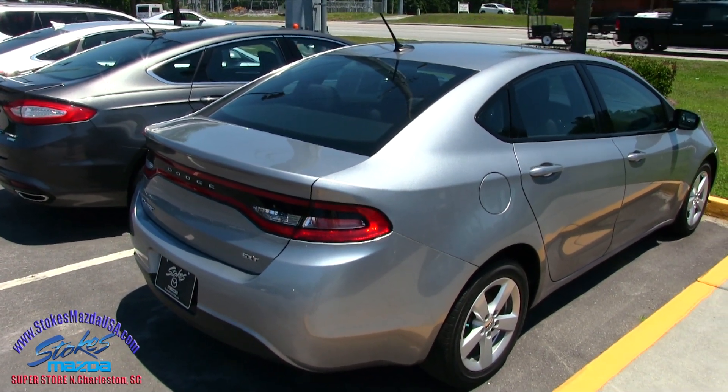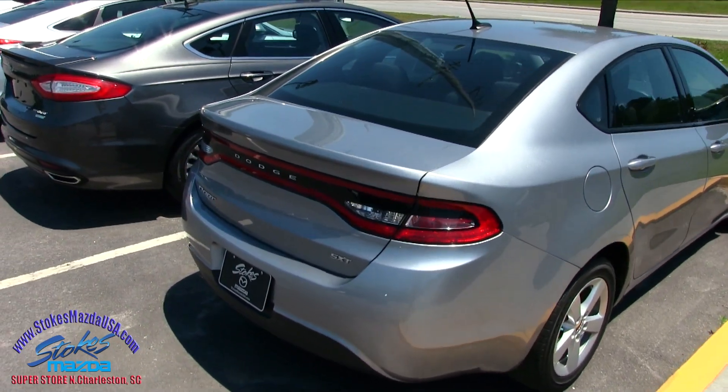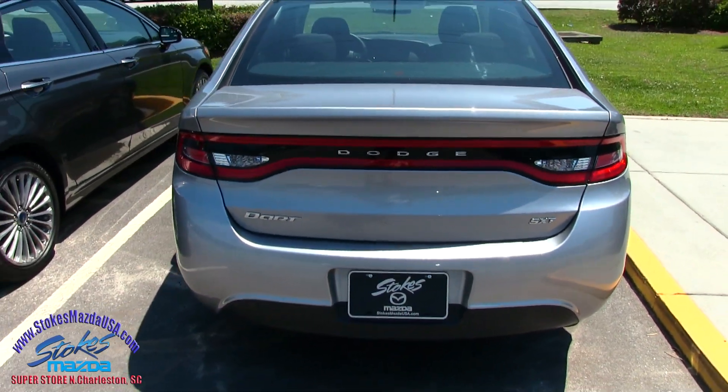It's the SXT model, so a little more loaded up. Pretty sporty. Rear end's looking good.